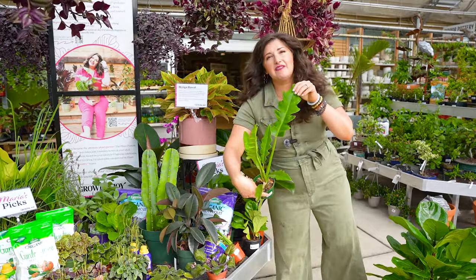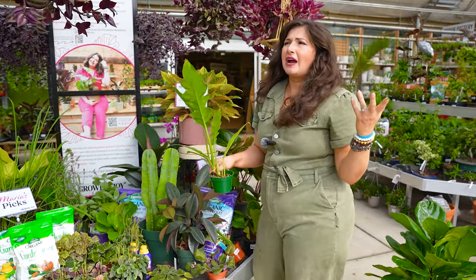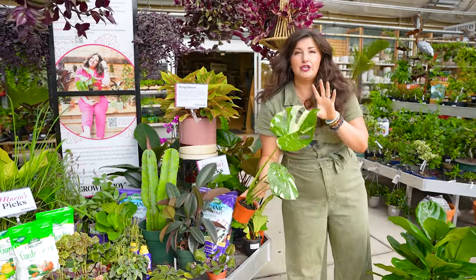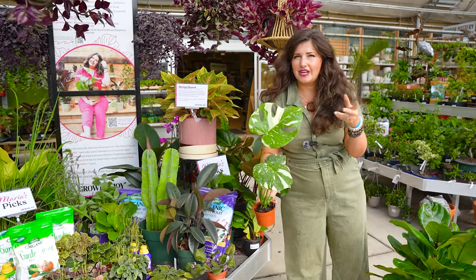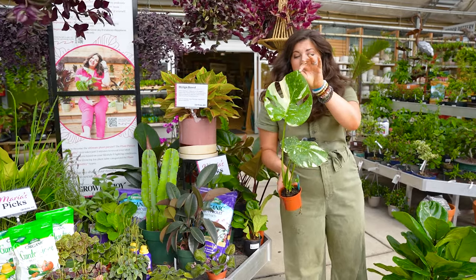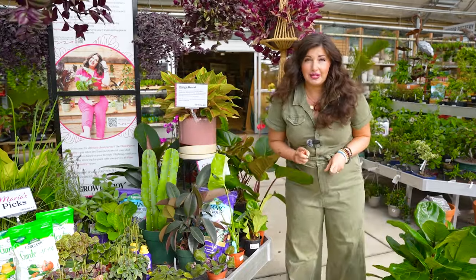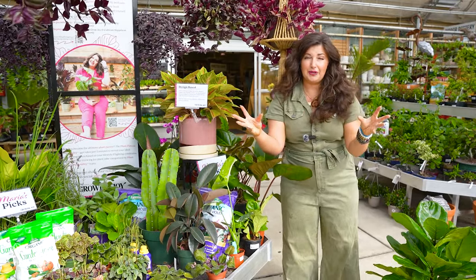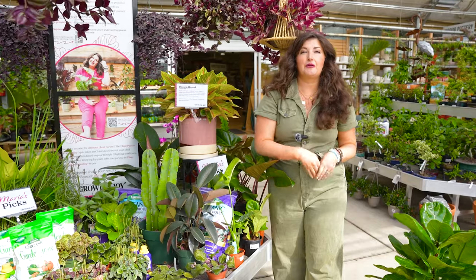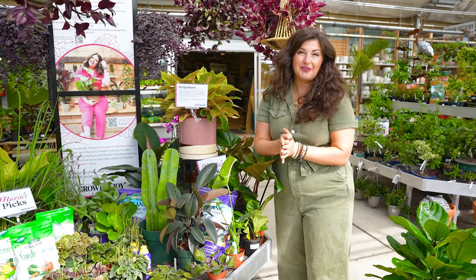The design-based plant parent is all about interesting leaf shapes and blooms. We have a gorgeous anthurium over here with a gorgeous flower — it puts off leaves that change colors as it develops and it actually blooms pretty frequently with bright indirect light. Philodendrons offer such a wide variety of amazing leaf shapes. You could also go for variegation — this is the gorgeous Thai Constellation Monstera that will bring visual interest into your home. Just make sure you're pairing the right plants for your lighting environment: if you have a dark corner, go for a snake plant or a low-light tolerant plant.